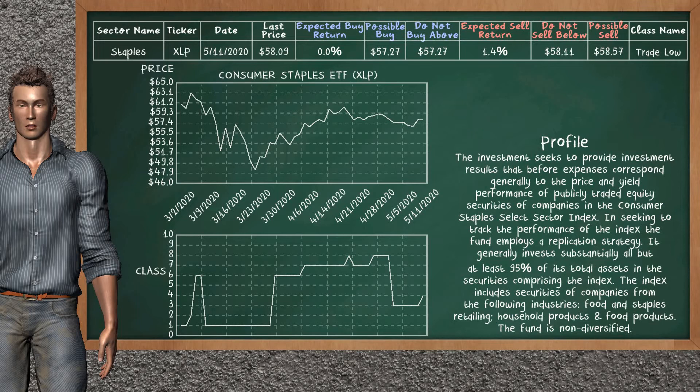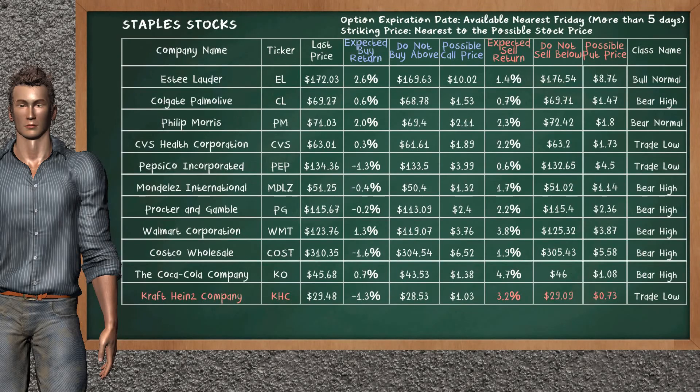Consumer staples ETF belongs to the trade low class. Today, our analysis does not list it as an opportunity to buy or sell. Let's look at the stocks table of staples sector. Our analysis does not list the top opportunity to buy. On the other hand, there is a mild opportunity to sell Kraft Heinz Company. You can observe it has an expected sell return of 3.2%. You may sell it at a minimum price of $29.09. For put option, a possible put price is at $0.73.